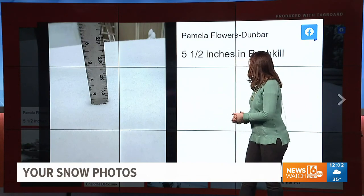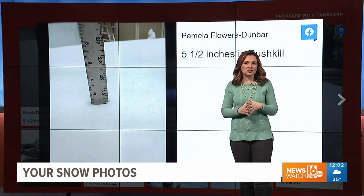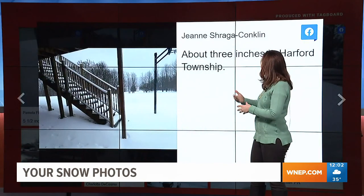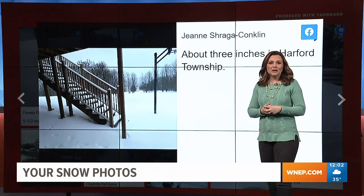Let's start here in Bushkill in the Poconos — most snow in the Poconos, definitely an elevation storm. We have 5.5 inches from Pamela, thank you so much. Take a look at this in Susquehanna Township, Harford — 3 inches.